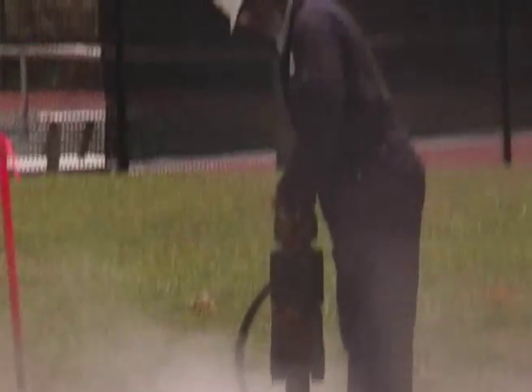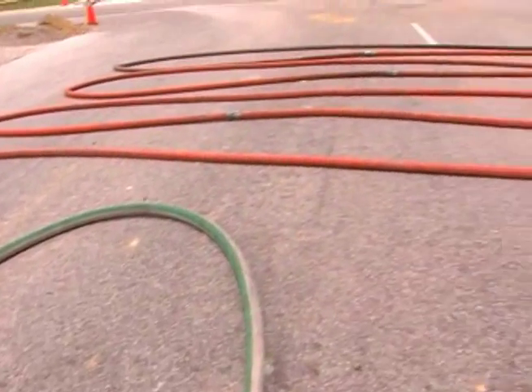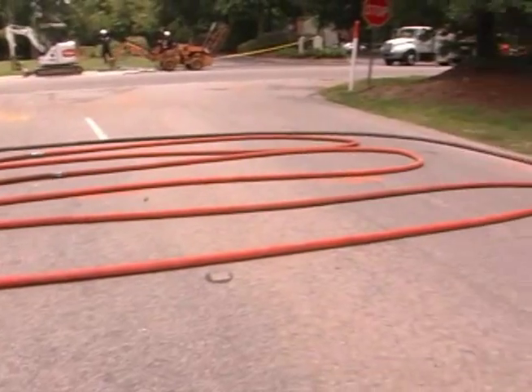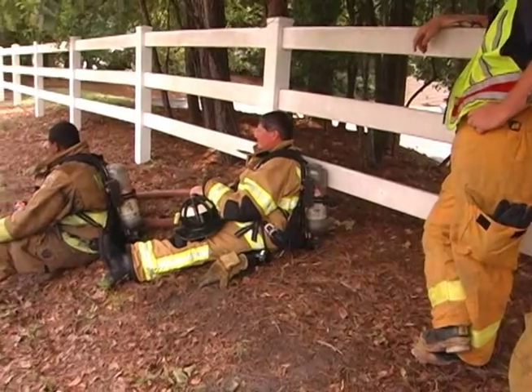The fire hose on the ground is deployed, charged, and ready for service. It is set up in an accordion formation that can be deployed kink-free at a moment's notice. The crew is now in a shady spot, hoping nothing happens at this point.